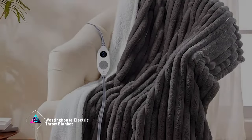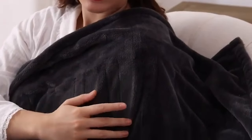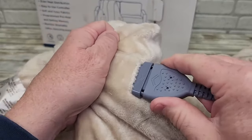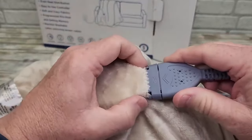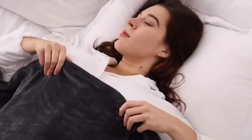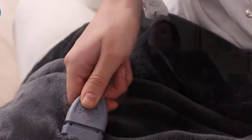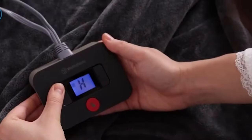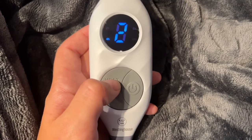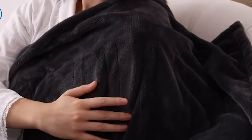The Westinghouse Electric Throw Blanket redefines comfort with its Sherpa design, long sleeves, and built-in foot pockets. Offering versatile wear options, you can wrap it backward or frontward, or use it as a regular blanket. The sleeves cover your shoulders and arms, providing warmth while keeping your hands free. With six heating levels, choose your desired temperature for optimal relaxation. The blanket includes a timer setting for automatic shut-down and overheating protection, ensuring safety during use.